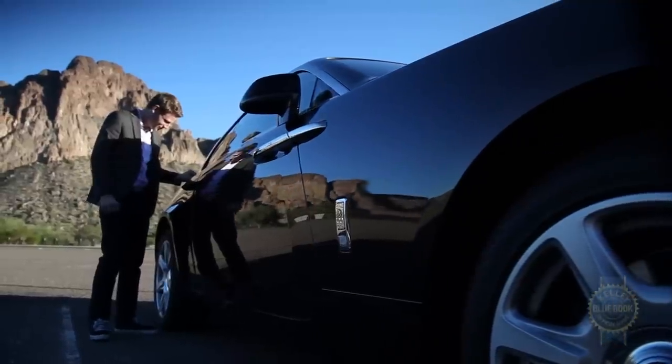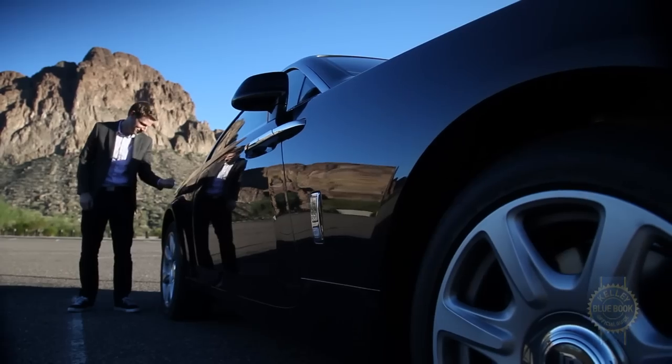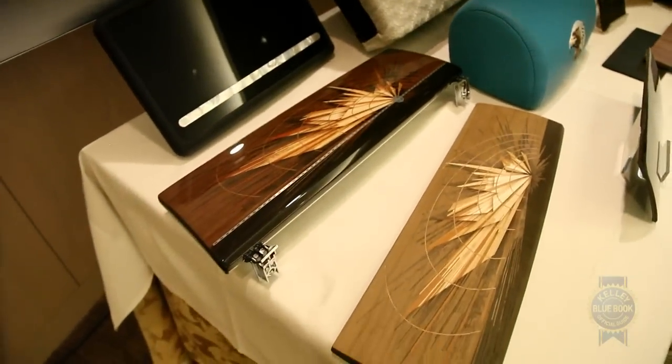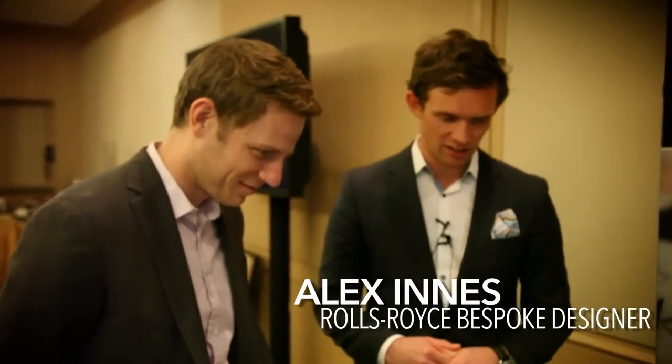The Wraith makes a strong first impression, but so does Rolls-Royce in general — they might just be the most accommodating carmaker in the world. These are all individual pieces of veneer that are laser-cut and then inlaid by hand. You see the gradient created here? This is a couple-hundred-year-old process called sand shading. That's just the glove box lid — and how long does it take to craft? The hours involved are hundreds and hundreds.